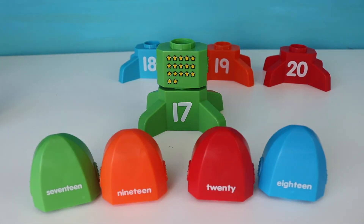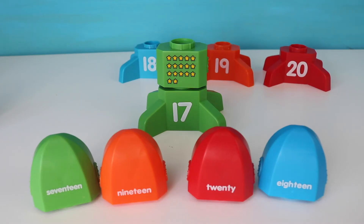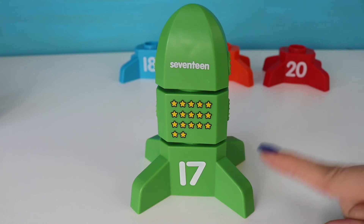Okay, which one shows the word seventeen? Seventeen starts with an S sound. Which one begins with an S? Great job, right here — seventeen. Seventeen rocket.